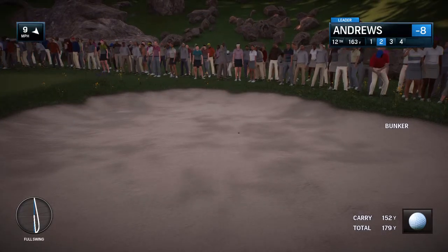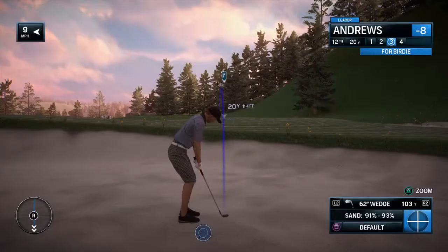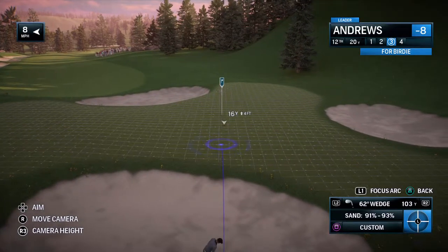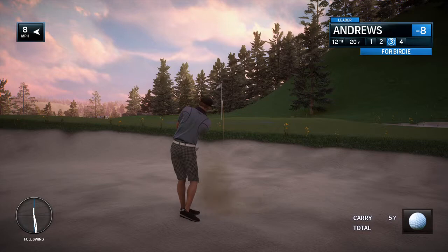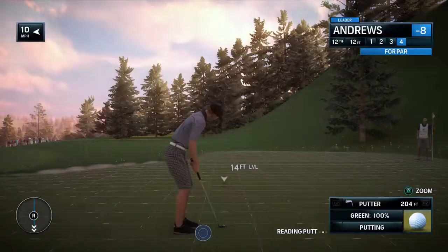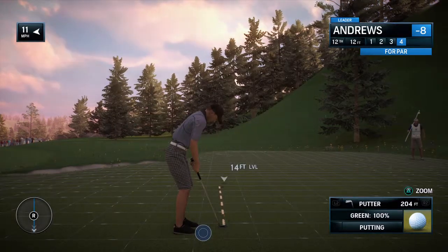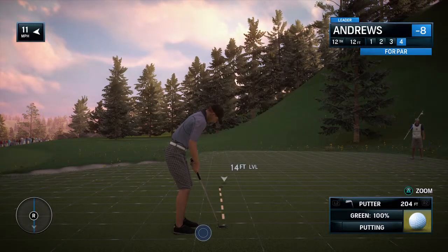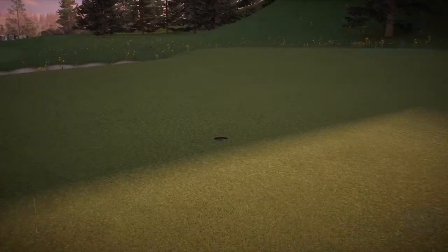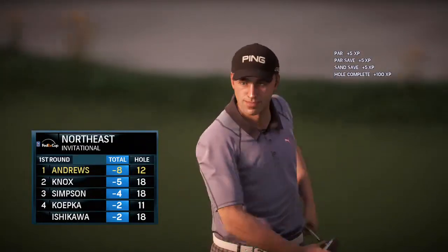Playing this par four, still not on the green after that second shot, but still not done. A good third shot — maybe get away here with par. That reminds you of maybe the greatest bunker player of all time. He has a 12-footer here. Just an amazing display.